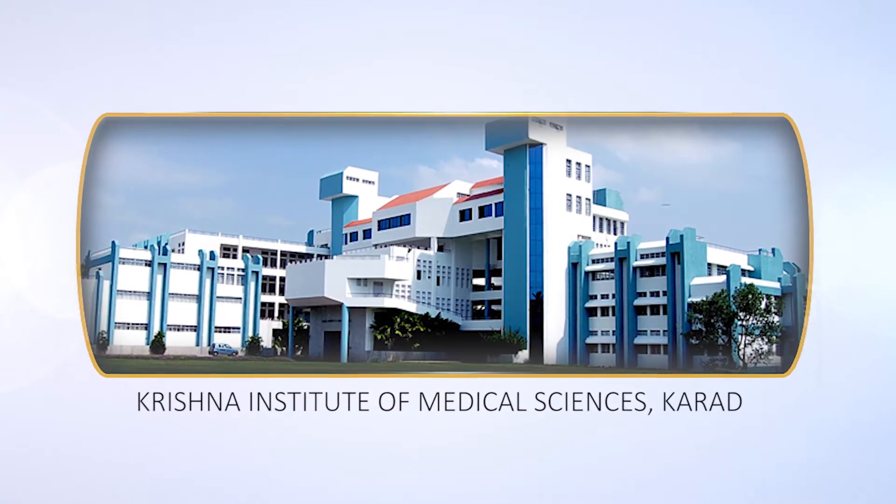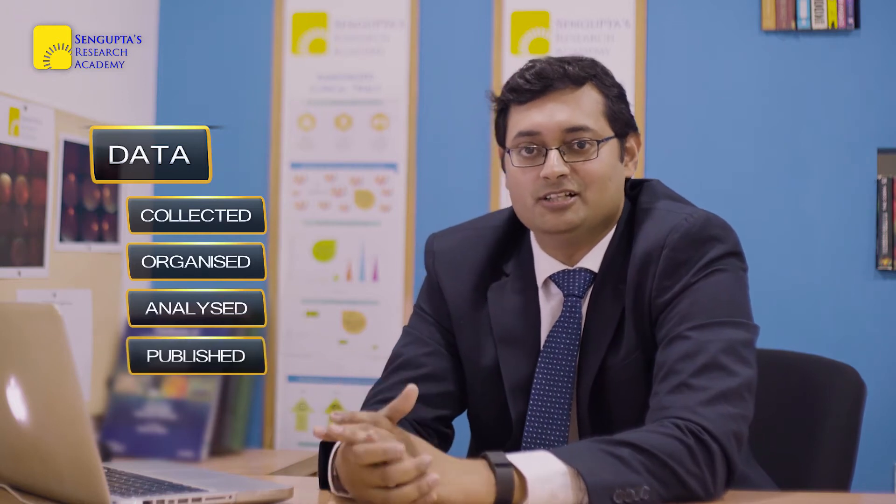My initial exposure to research was during my MBBS days at Krishna Institute of Medical Sciences in Karad. That place exposed me to initial clinical research between the third and fourth years of medicine. I got exposed to small-scale ICMR-funded projects where I had to take a survey questionnaire, go to a village, go door to door, and get answers. That really exposed me to how data is collected, organized, made sense of, and then published.